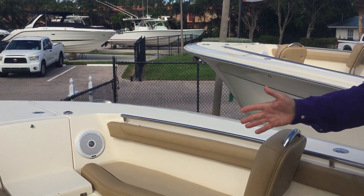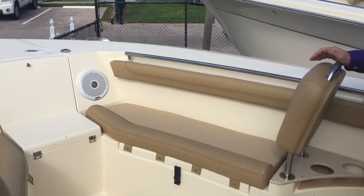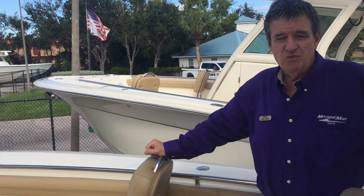Good forward seating, very comfortable. The beautiful thing is these backrests and cushions are removed, so when you're fishing that stuff's out of your way and you can store it and really catch the fish with it.